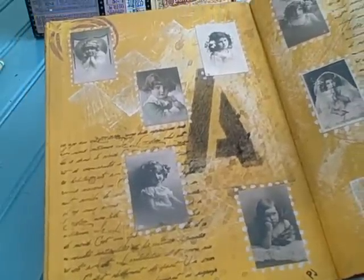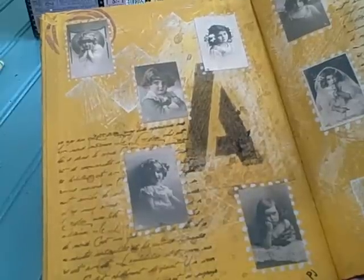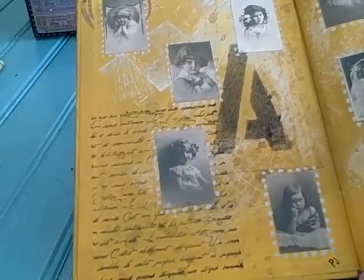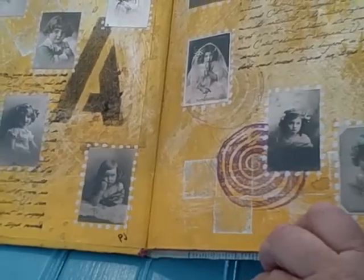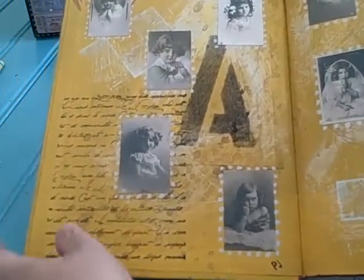Good morning. It's PJ here. I wanted to share some altered pages with you, show you some things I've done. This is an altered spread in an old book — it's an old library book. Let me show you the front.